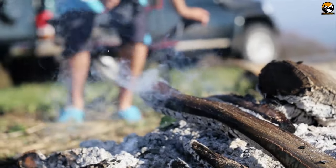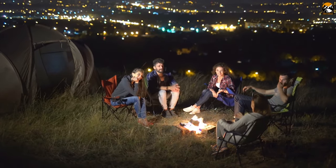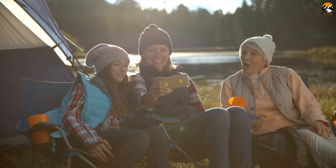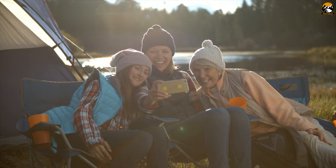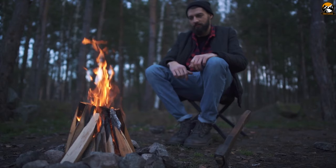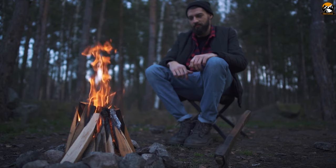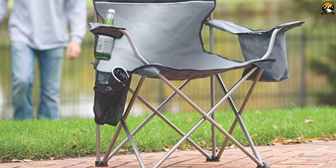A chair especially made for camping is such a camping essential which not only gives you the chance to enjoy your moments but also makes you feel comfortable. If you go for a family camping trip, you need to carry good quality camping chairs to sit together around the campfire. A good quality camping chair not only folds up for easy transport but is also designed to last. Check our top 10 best camping chairs.